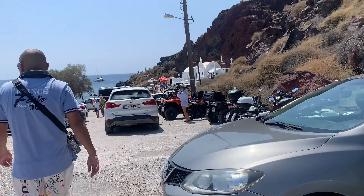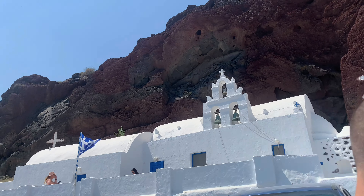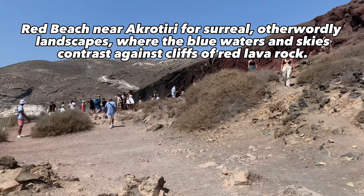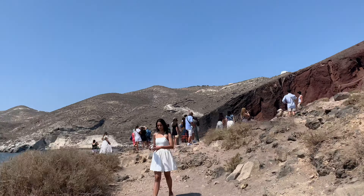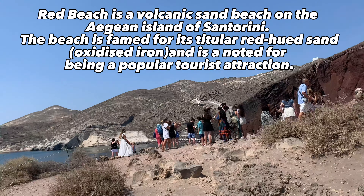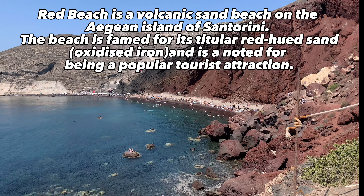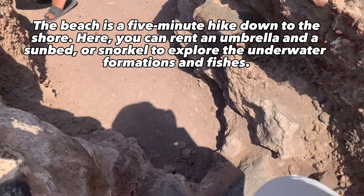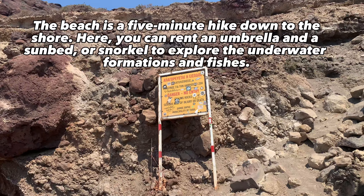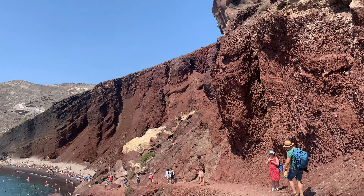Oh my god, this is an unbelievable view! From Oia to Akrotiri Red Beach is about 60 minutes. Red Beach near Akrotiri offers otherworldly landscapes where the blue waters and sky contrast against cliffs of red lava rock. Red Beach is a volcanic sand beach on the island of Santorini, famed for its red hue and noted as a popular tourist attraction. It's a five-minute hike down to the shore where you can rent an umbrella, a sunbed, or a snorkel to explore the underwater formations and fish. This is the first time I've ever seen a red beach in my life — it's very rare in the world and I was so amazed.